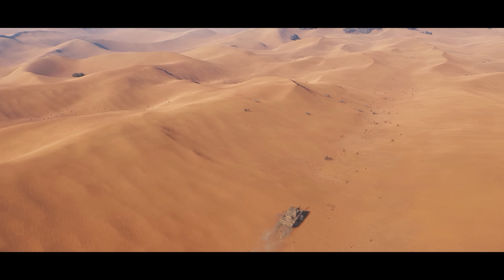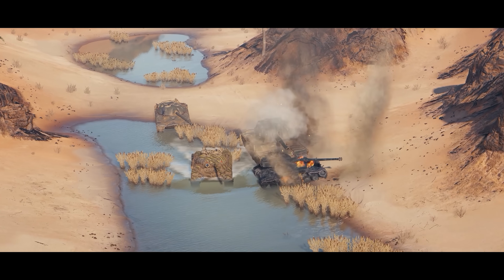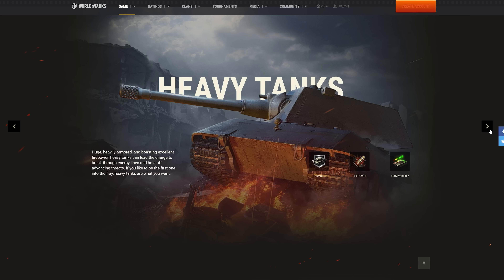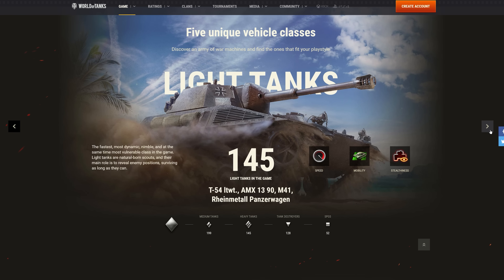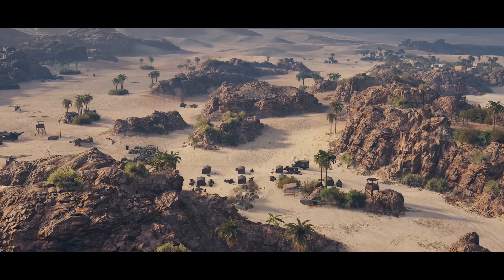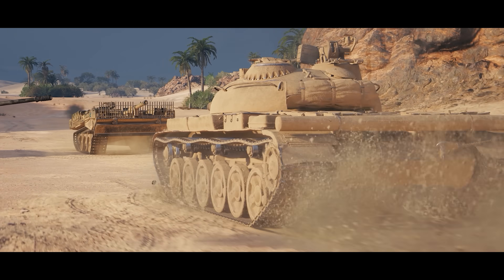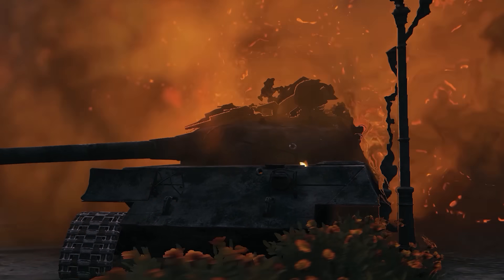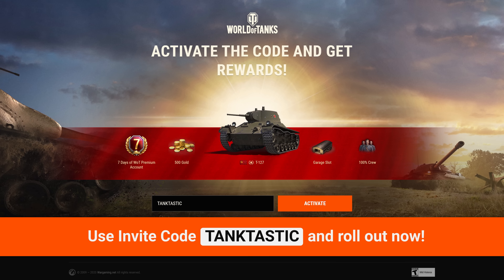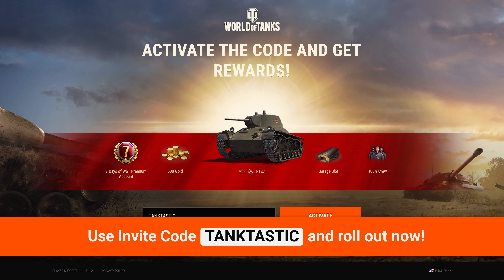Today's sponsor is World of Tanks — a free-to-play multiplayer game for PC, Mac, and mobile. Free to play means free to win, meaning battles are decided based on skill, not how much money you spend on DLC. The game features over 550 historically accurate war machines from the mid-20th century, including Shermans, Churchills, Tigers, and lots more, across 40 battle arenas featuring historic locations from around the world. Click the link below and use the invite code TAKETASTIC to get a T-127, 500 gold, and a week of premium access.